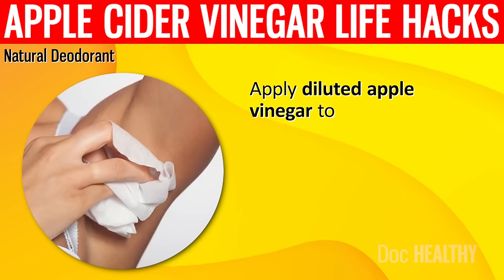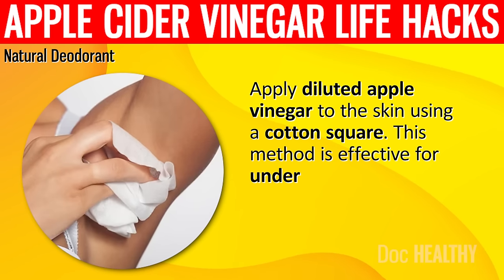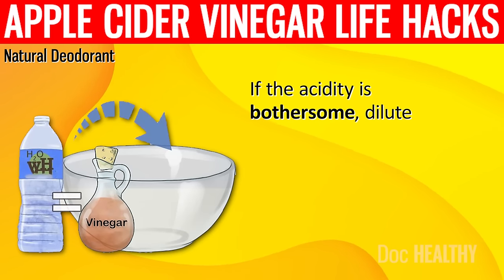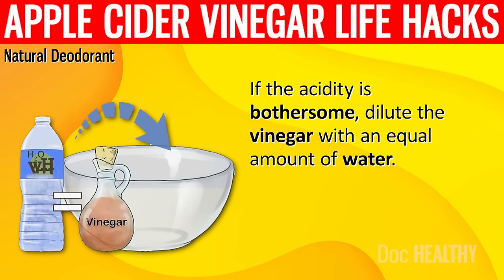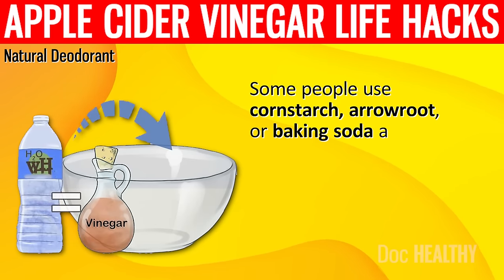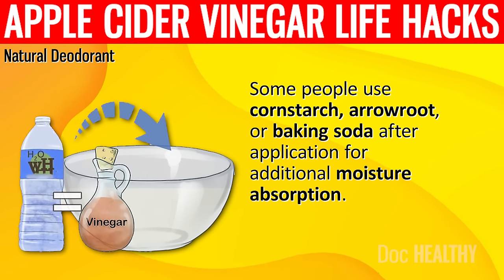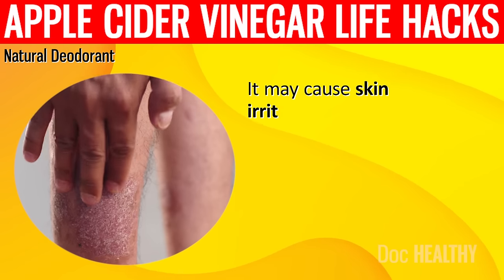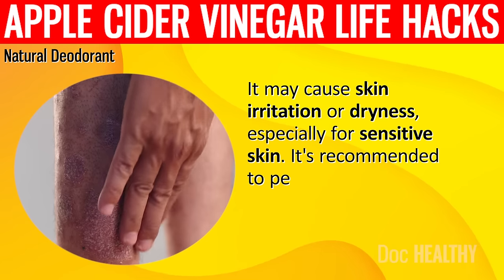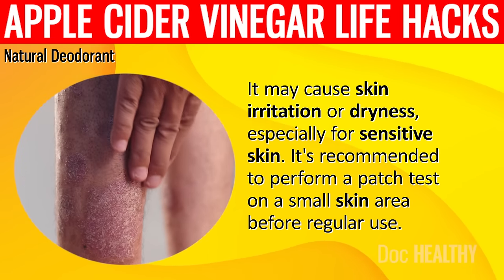Apply diluted apple cider vinegar to the skin using a cotton square. This method is effective for underarm use. If the acidity is bothersome, dilute the vinegar with an equal amount of water. Some people use cornstarch, arrowroot, or baking soda after application for additional moisture absorption. It may cause skin irritation or dryness, especially for sensitive skin. It's recommended to perform a patch test on a small skin area before regular use.